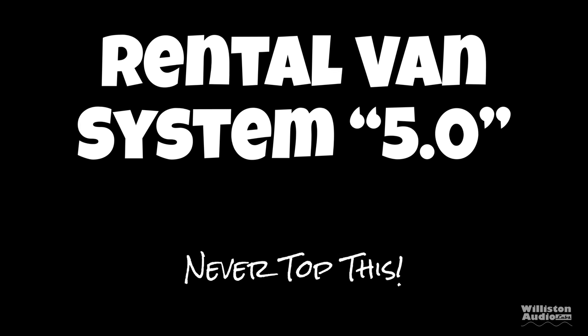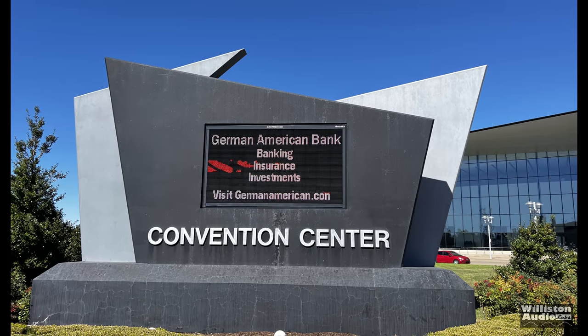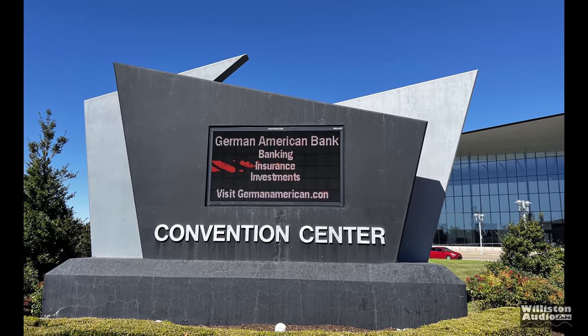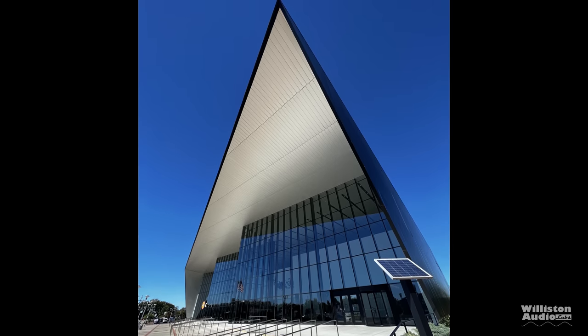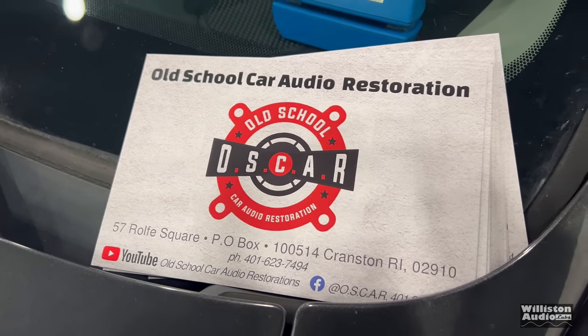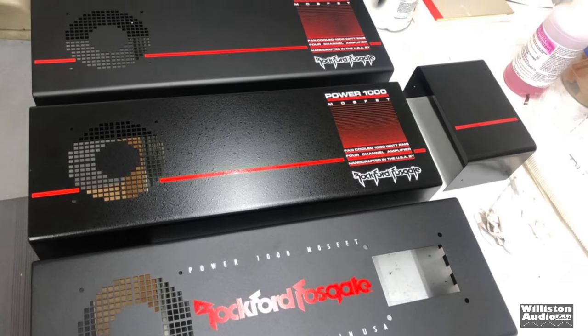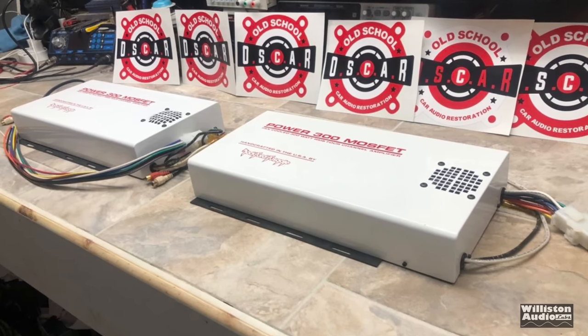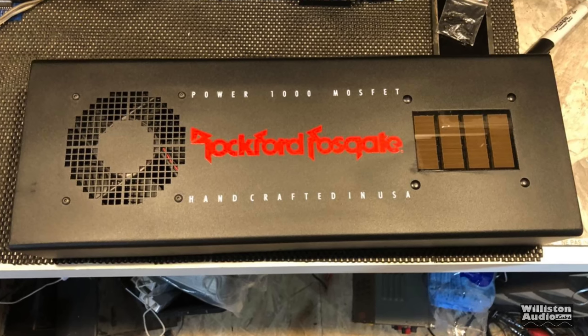For 2022, we're up to version 5.0, and I don't know if this is ever going to be topped. This was unveiled at the 2022 DB Drag Finals in Owensboro, Kentucky. The builder is Mike Schultz — old-school car audio restoration. Check the links in the video description if you want him to do restorations on old amps for you. He specializes in Rockford Fosgate, but he does others as well, with all the silk screens, colors, and everything needed to make your amp look new.